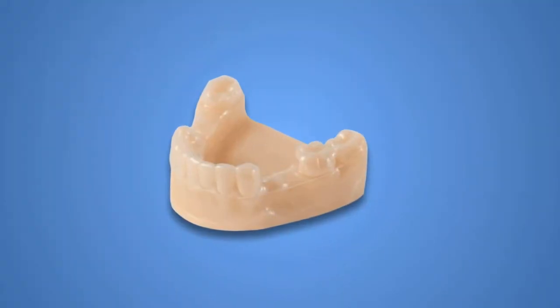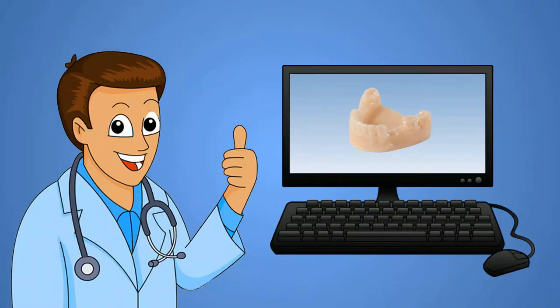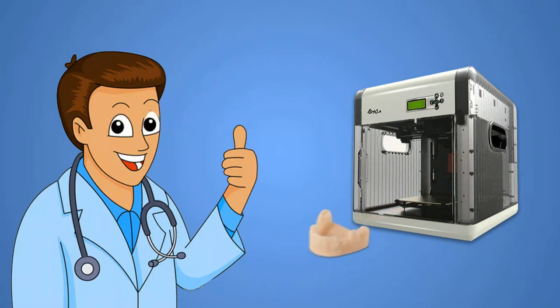Invisalign is made by using a mold of your teeth that is then scanned into a 3D computer model. Once your orthodontist considers the model acceptable, a physical, customized tray is then created for your mouth.